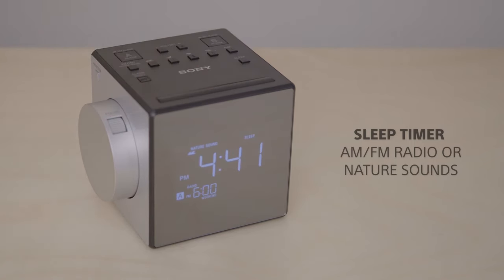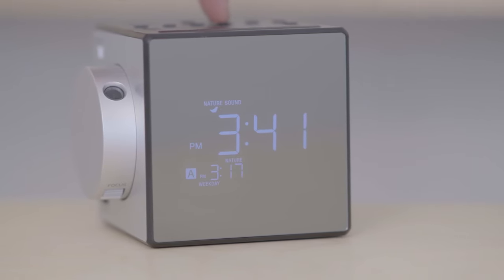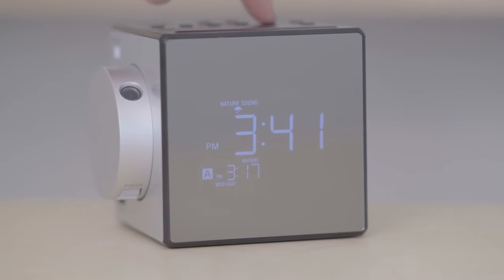And when it comes to getting you out of bed, the C1PJ gives you the same options, plus a conventional alarm that starts quietly to avoid scaring you awake and gradually increases in volume.